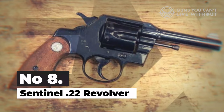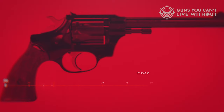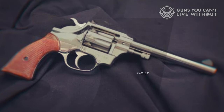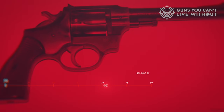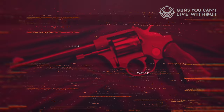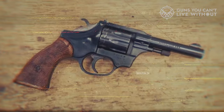Number 8: Sentinel .22 Revolver. It's reminiscent of the J-Frame Smith & Wesson, particularly in terms of grip and weight distribution. The firearm has a heavy double-action pull, but it is consistently smooth. Its single-action feature offers a crisply target-grade let-off. While most models come with fixed sights, some adjustments can be made, although this requires precision — if not aligned correctly for elevation, the gun tends to shoot high.